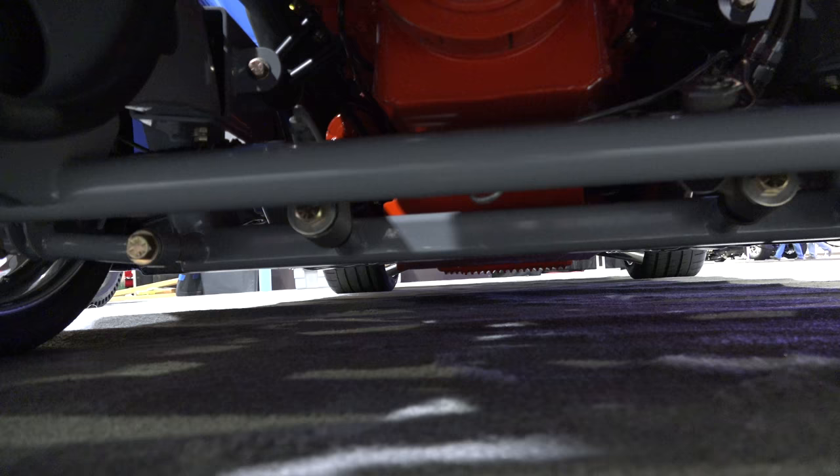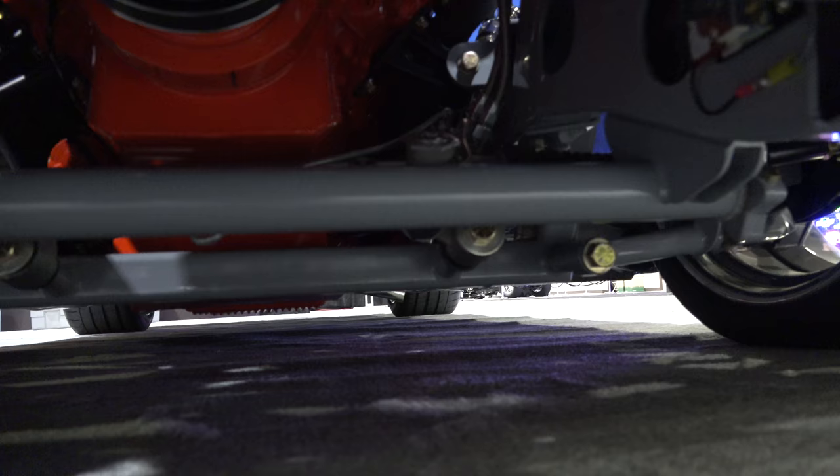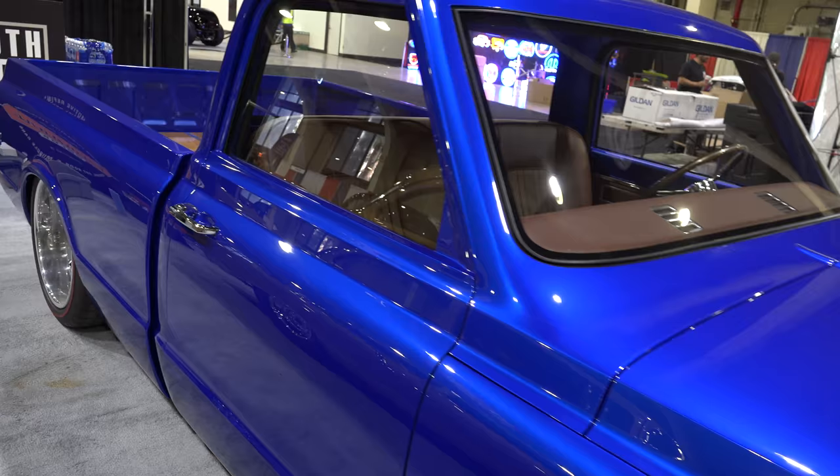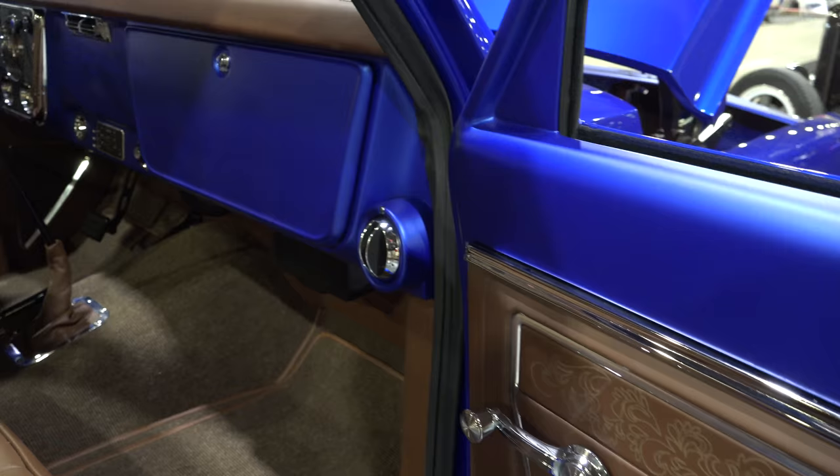For all you trailer queen screamers — there you go. This one's not gonna be a trailer queen. You can tell it's set up to drive. It's got all the good stuff like RideTech and such, but it's gonna be driven. It'll be clean on top, but that bottom is gonna see some road rash. Look at that engraving in the door panel — how cool is that?